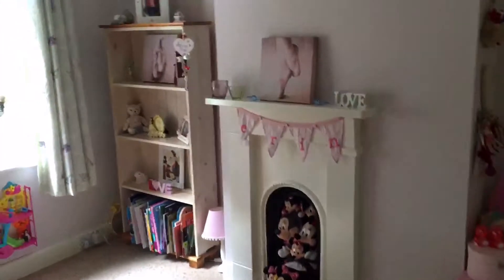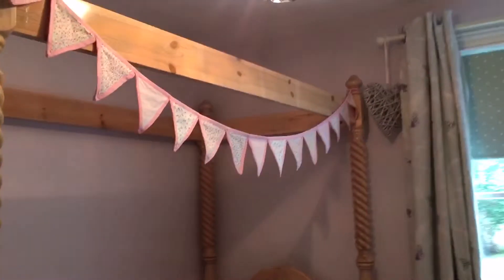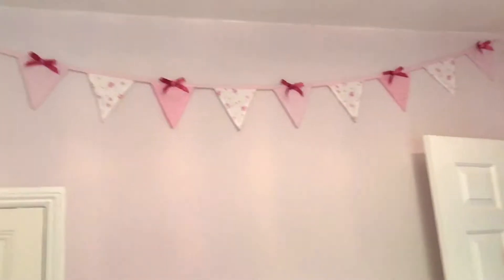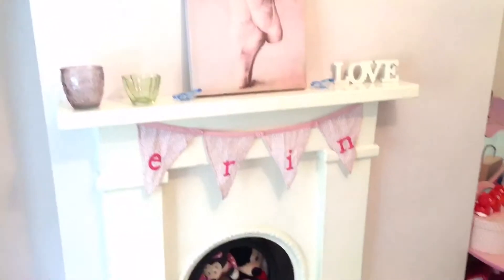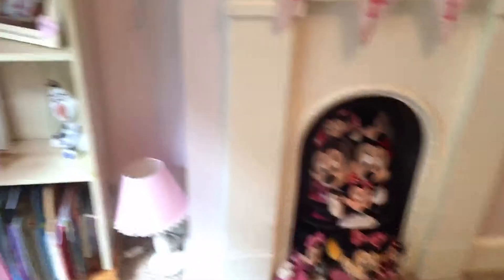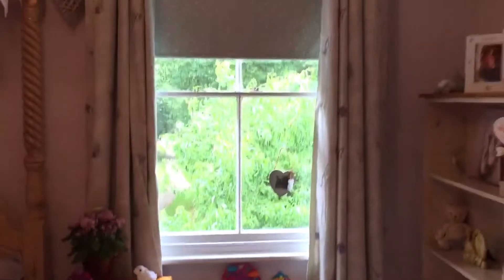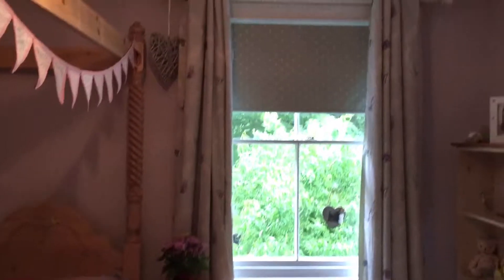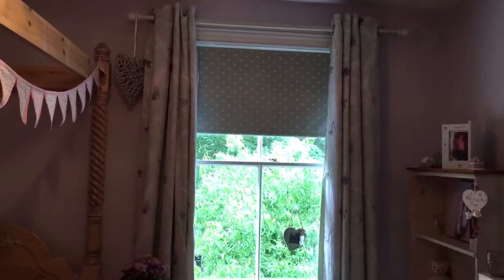My favorite item in this bedroom is possibly the bunting — we love bunting, we've got it all over the walls. She has personalized bunting and a fireplace of Mini Mouse. Erin's also able to have the view of the green from her bedroom, and we've got fantastic curtains with lining underneath so she's got double blackout, because she's an early riser.